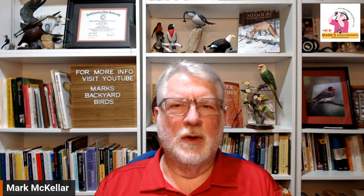Hi everybody, welcome to Mark's Backyard Birds. This is the second installment of a series inspired by requests from YouTubers. The last one was about winter feeder birds of the northern tier states and Canadian provinces, and people started chiming in asking for their region. So today's installment is winter birds of the southeast U.S.